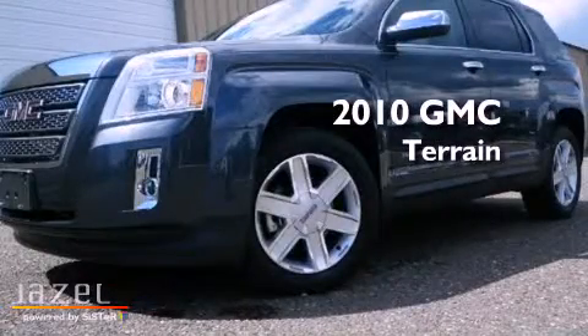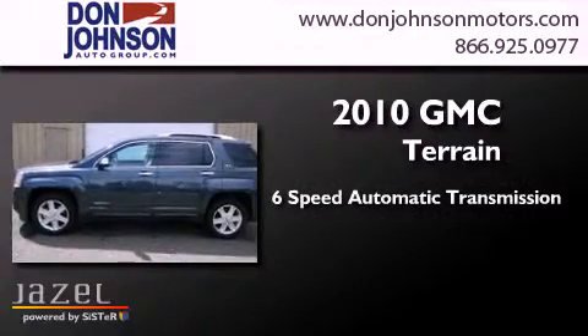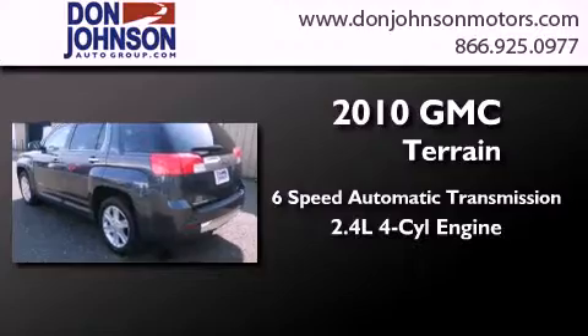This is a 2010 GMC Terrain. This crossover has a 6-speed automatic transmission, an inline 4-cylinder engine, and the added safety and control of all-wheel drive.